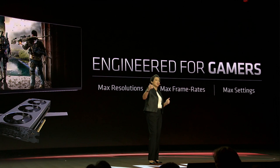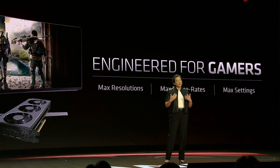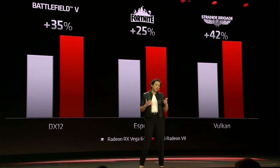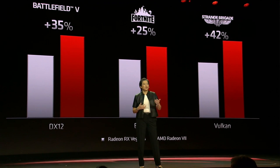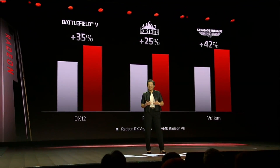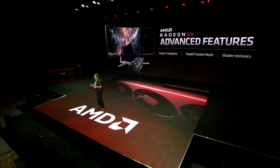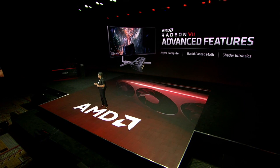We really built Radeon 7 for gamers — the cream of the crop, the folks that want high frame rates when playing at the highest quality visual settings at max resolutions. We have some really large improvements from first-generation Vega. Across Vulkan, DX12, and some of the popular e-sports titles, you see significant improvements when running at 4K and max settings. Radeon 7 also uses new Vega features like async compute, rapid pack math, and shader intrinsics — all being used by game developers to create even better and more immersive gaming experiences.